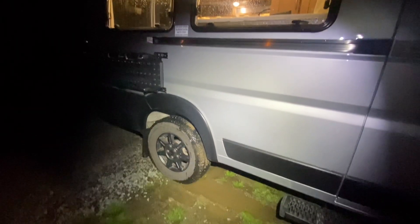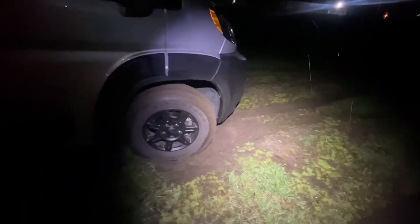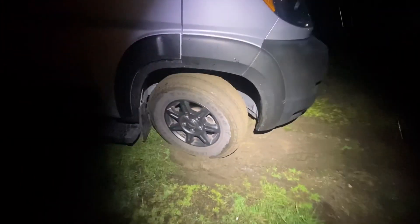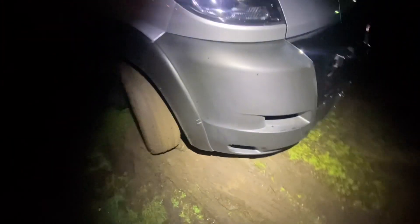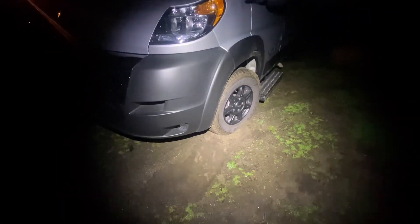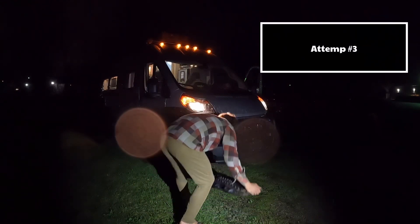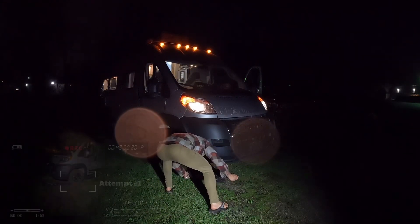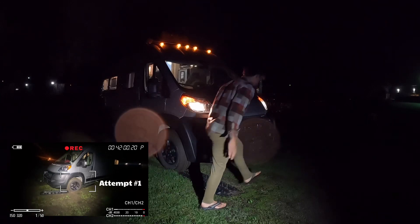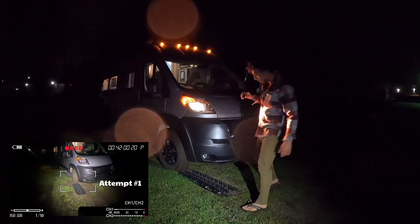What is it? I get stuck. I get stuck at the Coachman campsite trying to pull into a little space. So let's see if these max tracks work. Alright, round three.